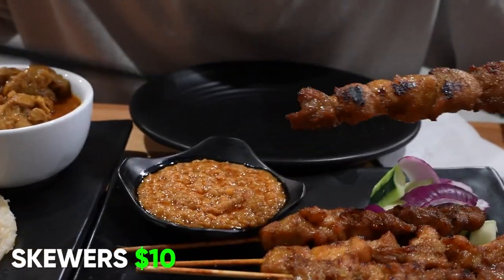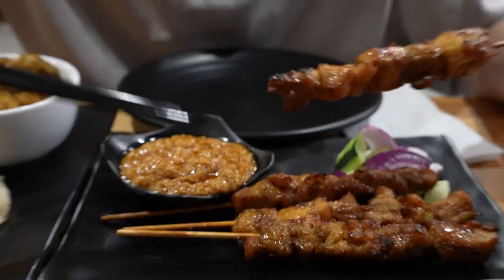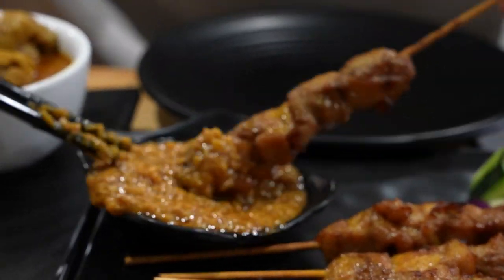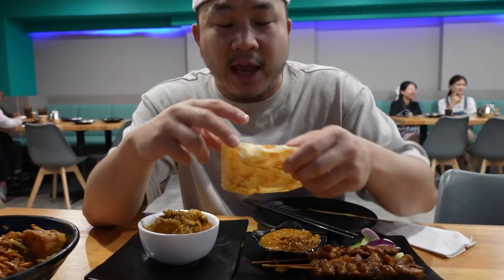We got the ayam satay skewers — ayam in Bahasa Malay is chicken. We're going to take the house-made satay sauce, drizzle it on top, just like you would do it at the hawker stall, and rotate it around. With a little bit of onion — I'm telling you, this is the best Malaysian chicken skewer you can get in New York City at this price. Malaysian is a very interesting culture because it's part of the Indiosphere but also part of the Sinosphere, and obviously it's got its own local Malay culture.